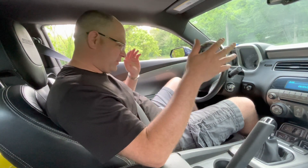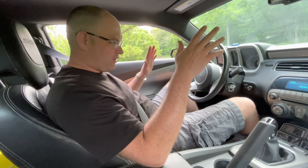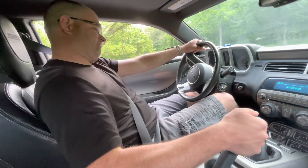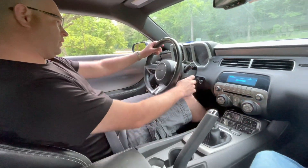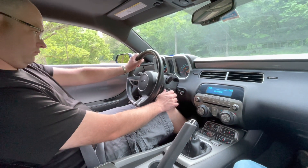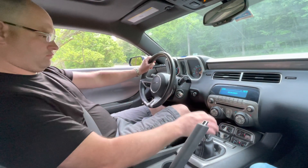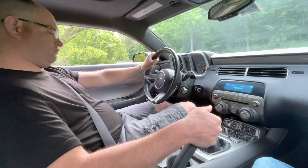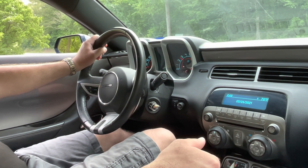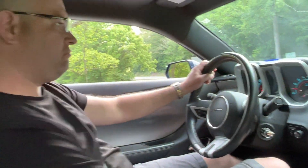Now here we are. I'm not an expert driver — we're just going to start this thing up and see what it does, since it would instantaneously give an issue before. Let's see what this car does. Sounds pretty good — let's see what it does.